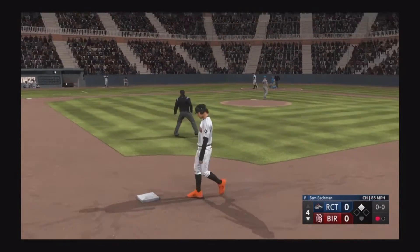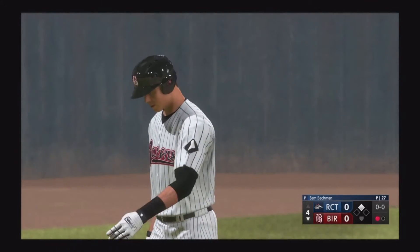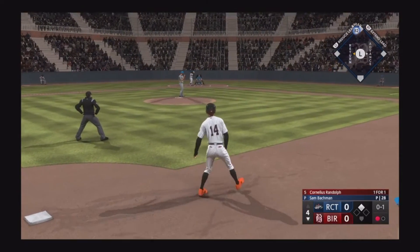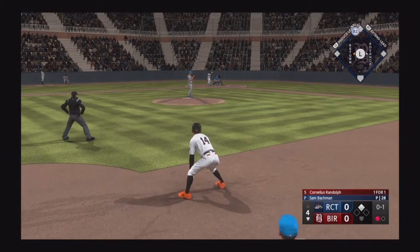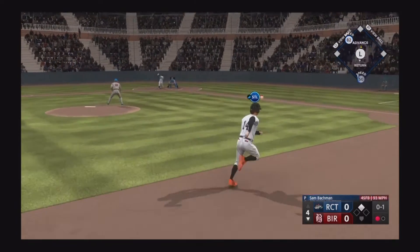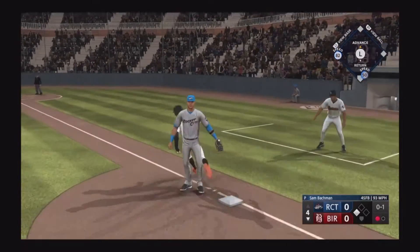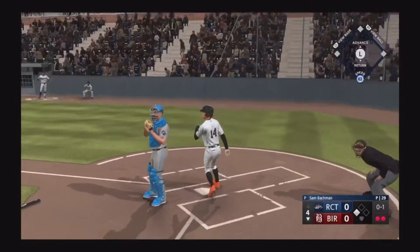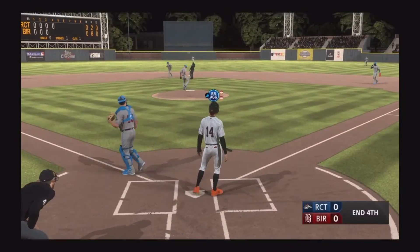Down on strikes, one away, and next is the designated hitter Cornelius Randolph. Right-hander kicks and deals, here's the pitch — runner on the move. And there's two down. Throw behind the runner and they've got him doubled off.